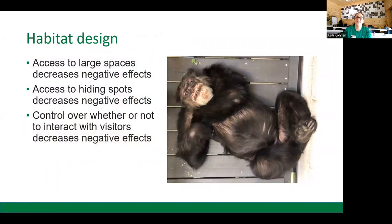Now let's talk about the last factor: habitat design. In order to reduce negative visitor effects and promote positive ones, it's important to have access to large spaces. This gives chimpanzees control over how close to or far away from visitors they are. It's also important to give them access to hiding spots, allowing chimpanzees to choose whether or not visitors can see them. No one likes being forced into a situation that makes them uncomfortable, so we strive to give chimpanzees a choice whether or not they want to interact with humans.